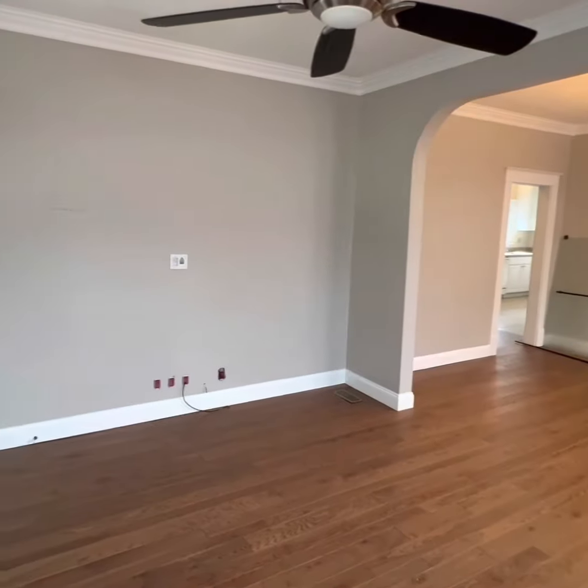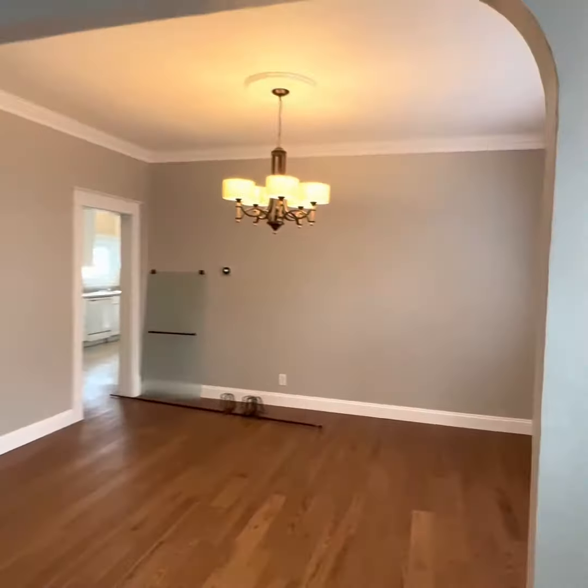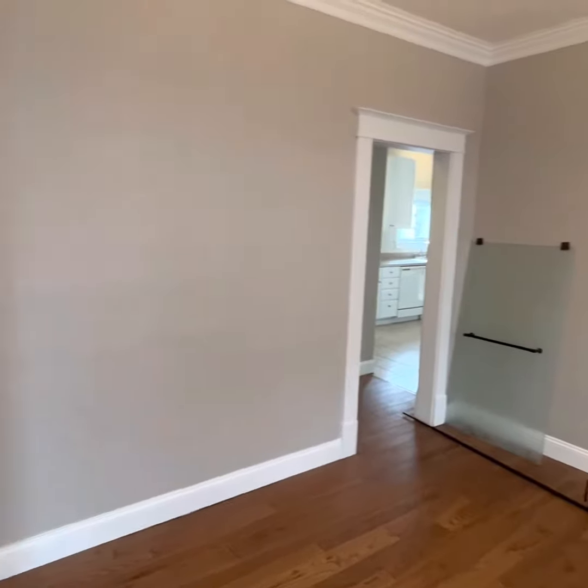Oh hey, look — maybe you hang your TV there. Perfect spot to mount one. Bear with me as we come into this big old dining room with a great fixture, great natural light, great use of space.